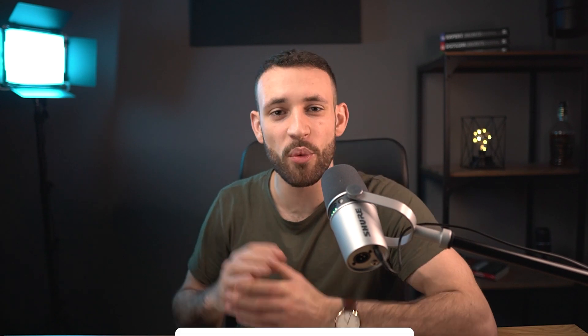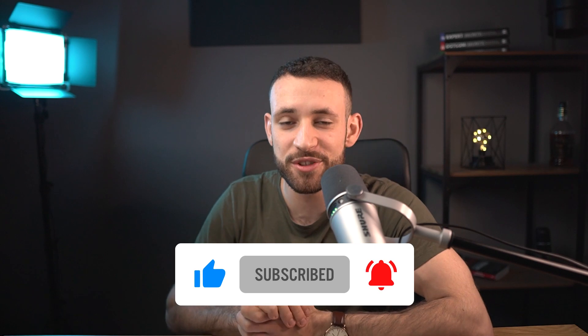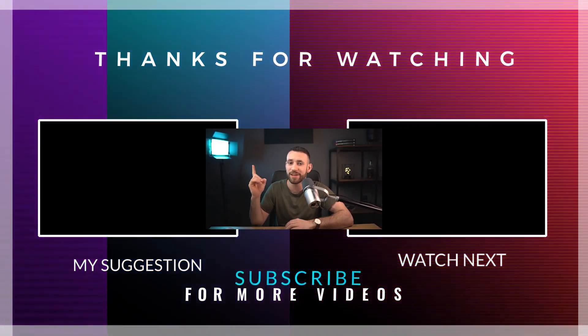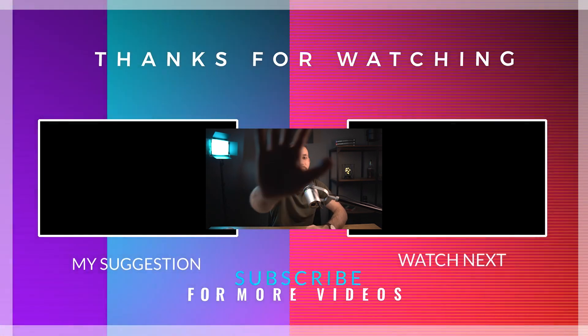I truly hope that you liked this video. If so, please leave a like, subscribe, and hit the notification bell. I hope you put this into action and make money out of it. If this method wasn't for you, there are other methods to check out. I wish you a fantastic day and see you in the next one.